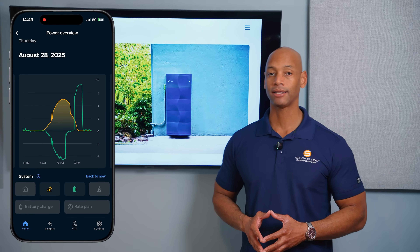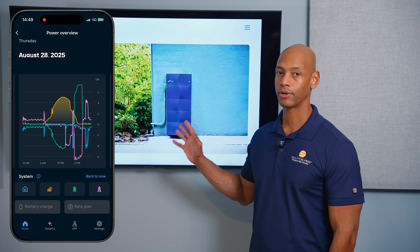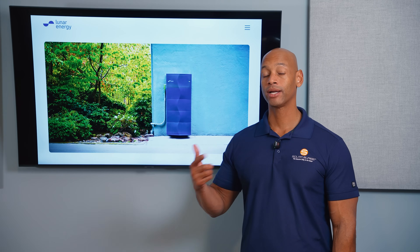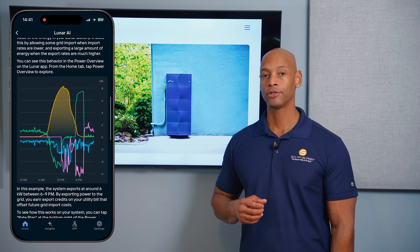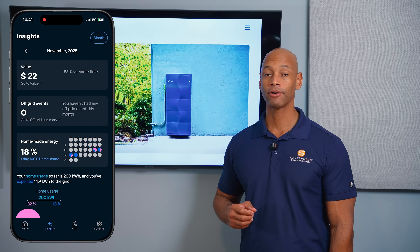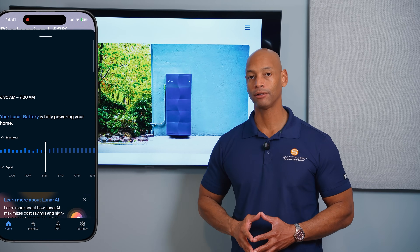Another advantage is optimizing for different rate plans based on time of day. Lunar has probably the most advanced software — what they call Lunar AI — which creates a custom plan for each home based on historical consumption habits and future energy production forecasts. It even incorporates weather data, so it knows when to pull power from the utility at the cheapest rate, and when to export energy from your battery to get you the best dollar-for-dollar payback.